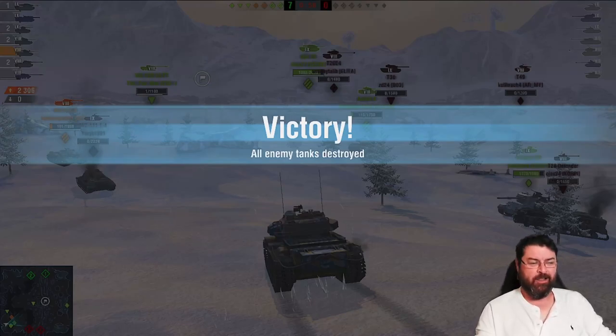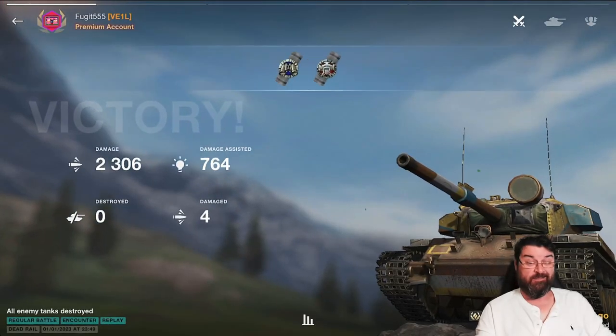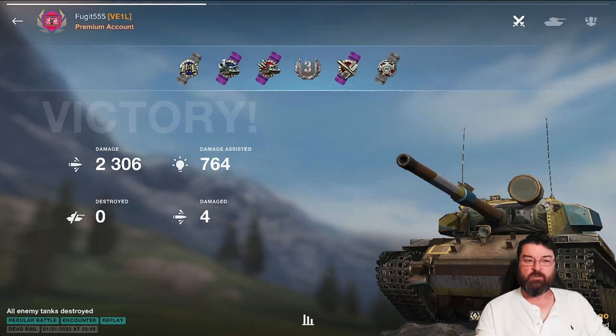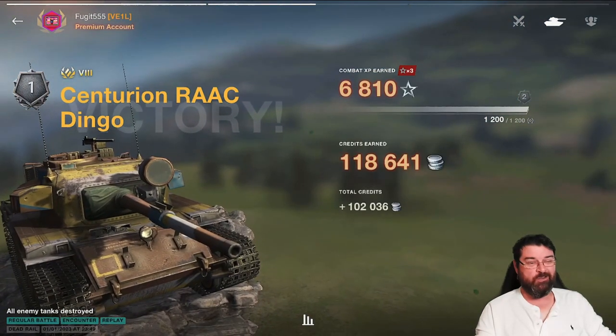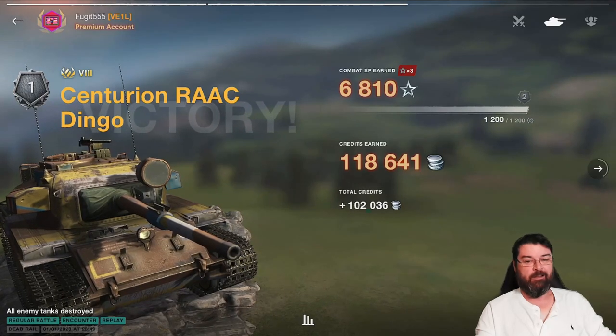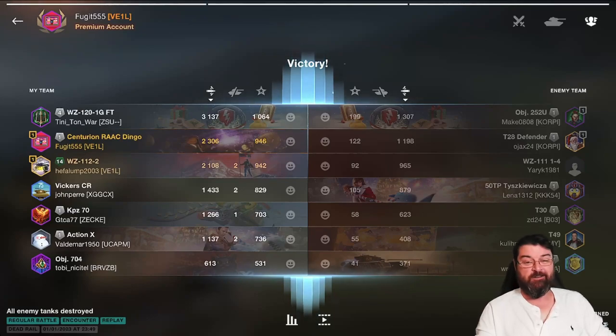The RAAC is also a really nice credit earner. At 7,500 gold compared to the Progetto at 9,000, this one is worth considering — it doesn't come around that often. If you like British medium tanks, ridgeline fighters, haul-down capability with good gun depression and a fast reload, this is the tank for you. You will have so much fun in it. That's my number three pick.